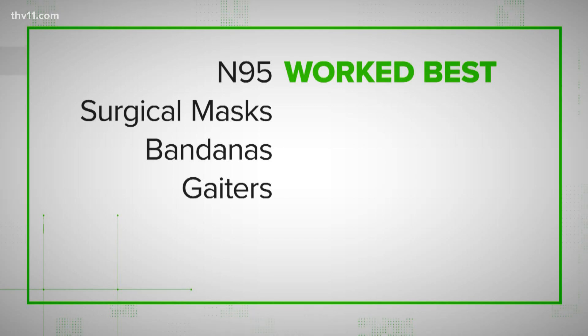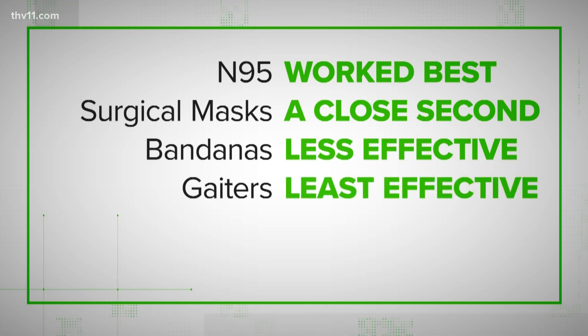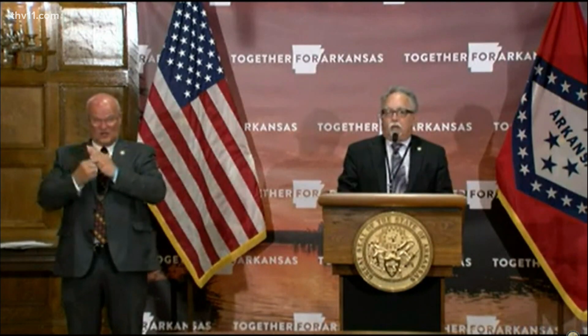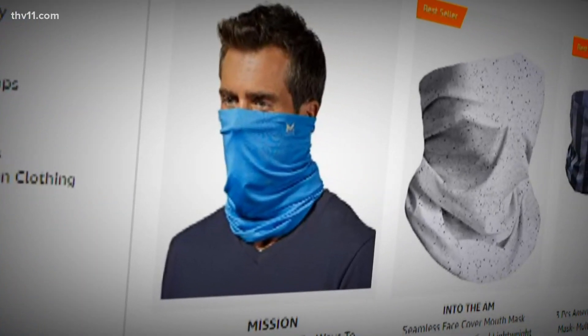Scientists found N95 masks, the ones used by health care workers, worked best at stopping the spread of respiratory droplets during regular speech. A surgical mask was a close second. Less effective was the bandana — while it offers a unique look, the study found it let through about 50% as many particles as someone not wearing a mask at all. The least effective option tested was the gator. Doctor Romero stated he would not recommend the use of gators based on that article.